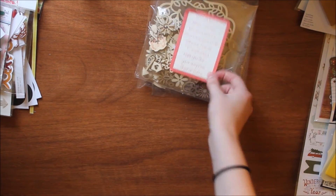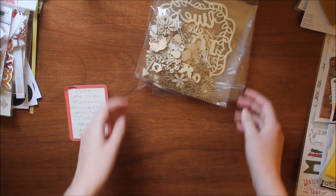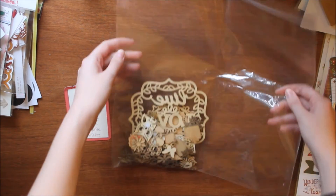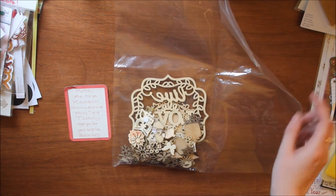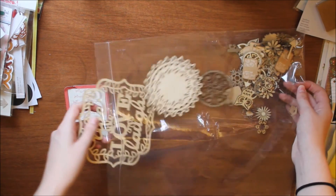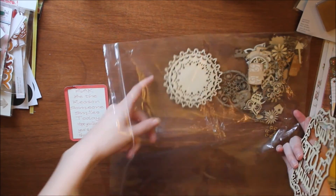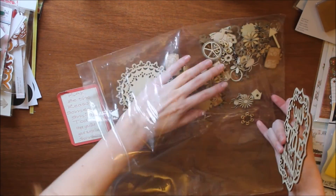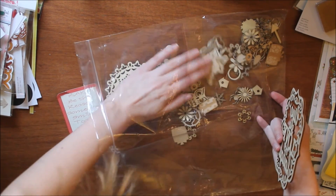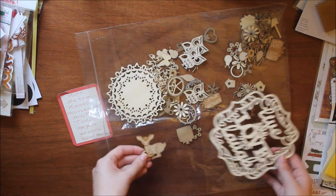Lastly I want to give a shoutout to Sharon from one of my Facebook groups. She was doing a giveaway where you guessed how many things she was going to give away, and I won. I won all this lovely wood veneer — I just want to say thank you Sharon so much. I've never seen wood veneer this big. There are owls, bugs, butterflies, gears, keys, and a little deer — this deer is adorable. So thank you so much Sharon.